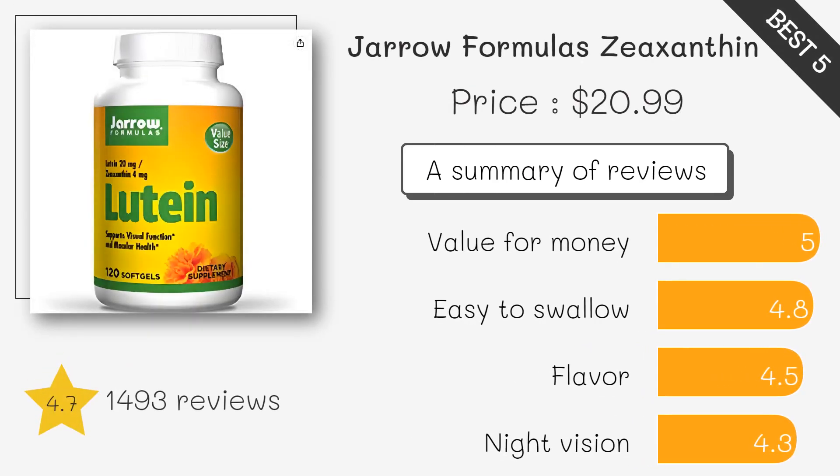This lutein supplement contains lutein and zeaxanthin per serving. It is gluten-free, soy-free, and dairy-free.